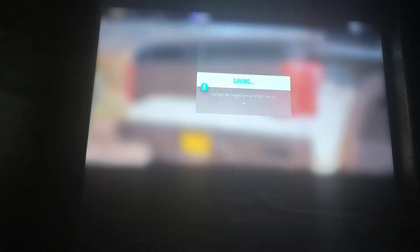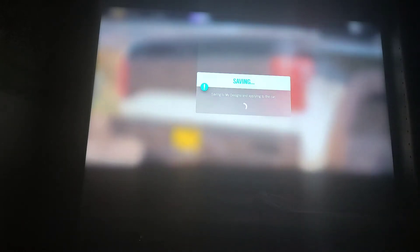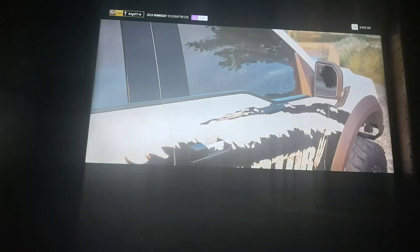As soon as this is done saving, I will go into Forza Vista and have a good look at this livery, because this livery is gonna make this thing look so awesome. Well, I mean it does look awesome already, and now it's double awesome.